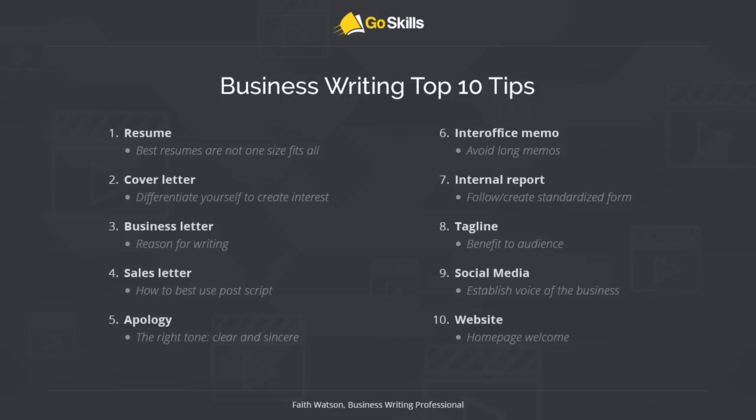Business letter writing and sales letter writing have two different nuances — knowing the reason for writing and how to best use a PS is what we'll cover for those tips. Writing an apology or bad news letter and getting that tone right is another topic. Inter-office memos are a common use for business writing and we want to avoid long memos, so we'll touch on ways to do that. Internal report writing and following standardized forms, writing a tagline as a bit of marketing business writing, social media voice, and website homepage writing are all on the agenda.